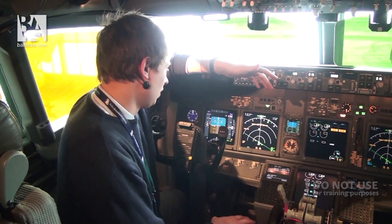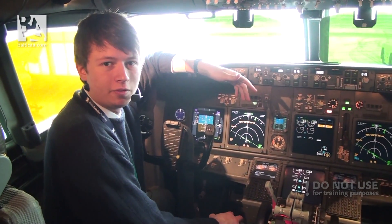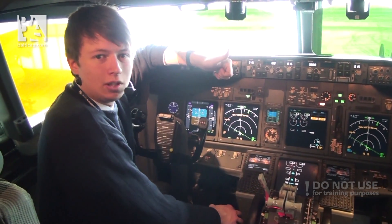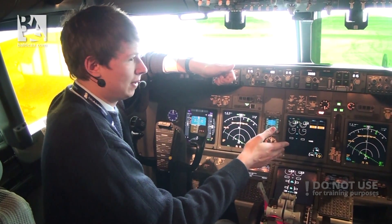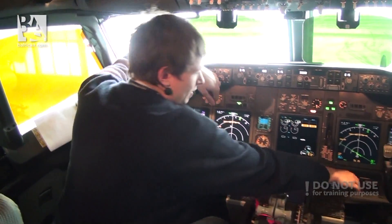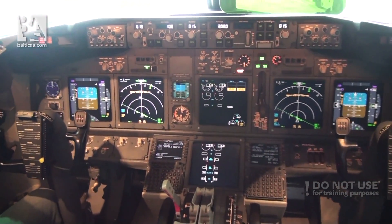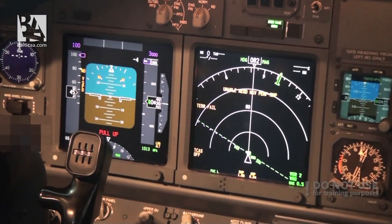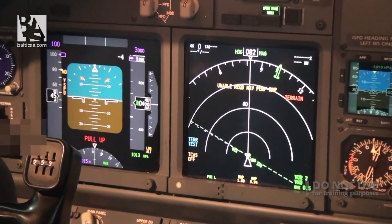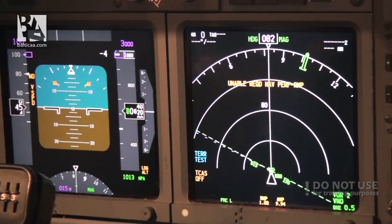I also want to show you the GPWS system test, because this system is a little different from the Classic and the Airbus. It gives us sound alerts and indications on the primary flight display and navigation display concerning terrain, unusual attitudes, or other warnings. I'll press the test now — enjoy! [Glideslope. Pull up. Windshear. Windshear. Windshear. Terrain. Pull up. Obstacle. Obstacle. Pull up. Airspeed low.]